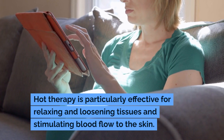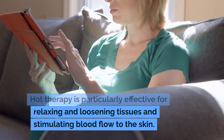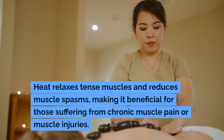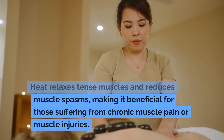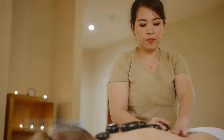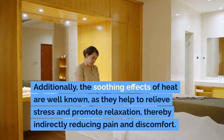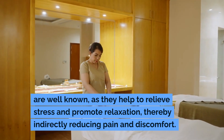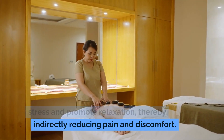Hot therapy is particularly effective for relaxing and loosening tissues and stimulating blood flow to the skin. Heat relaxes tense muscles and reduces muscle spasms, making it beneficial for those suffering from chronic muscle pain or muscle injuries. Additionally, the soothing effects of heat are well known, as they help to relieve stress and promote relaxation, thereby indirectly reducing pain and discomfort.